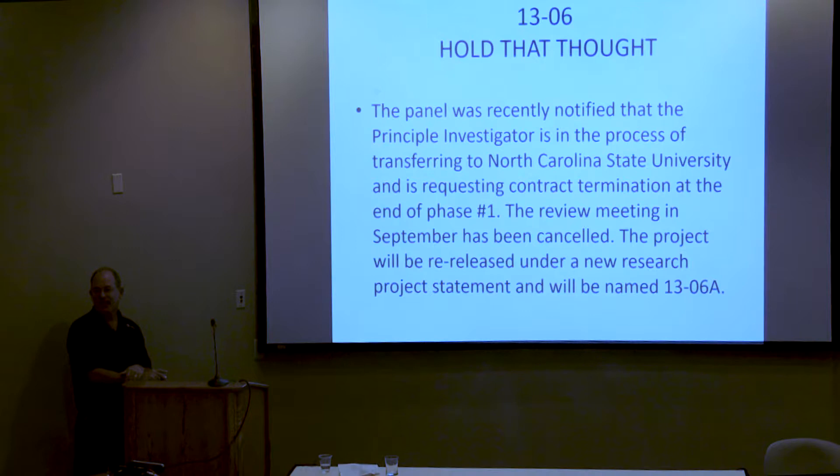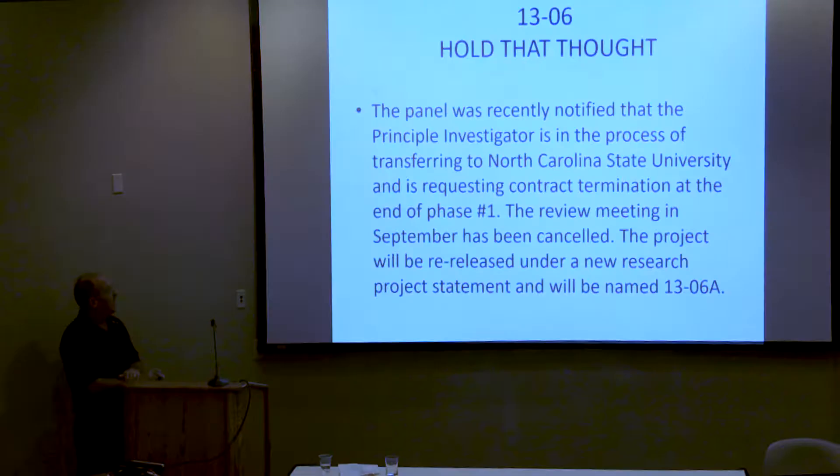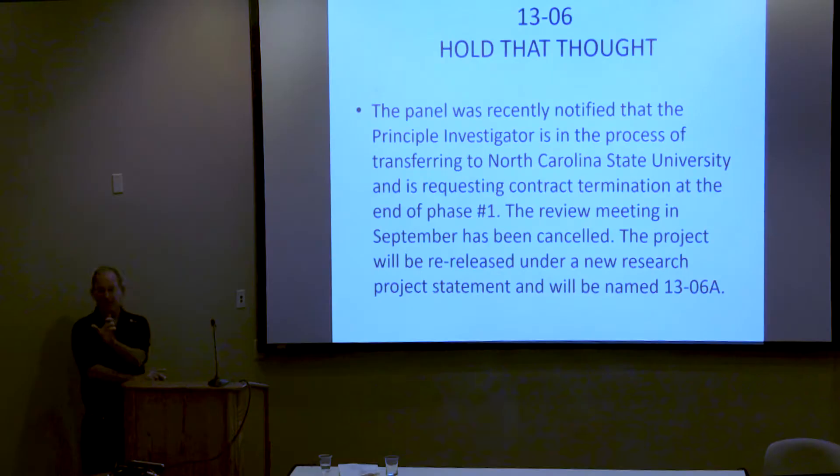Right before I left, I received notification from the NCHRP that the principal investigator is transferring to the University of North Carolina and is requesting a contract termination. The NCHRP has stepped back and is going to rewrite the contract and RFP and re-release it under 1306. They'll basically eliminate phase one, provide that data to support phase two, and release a contract to a new contractor for phase two. So there are going to be some delays.